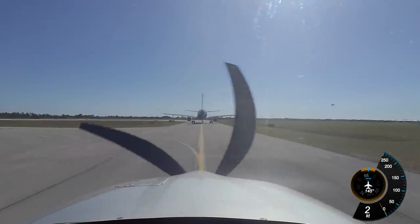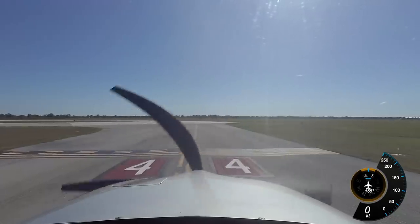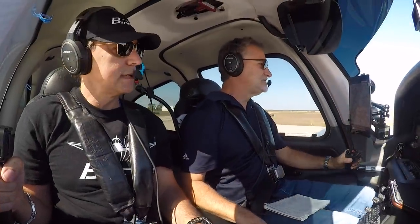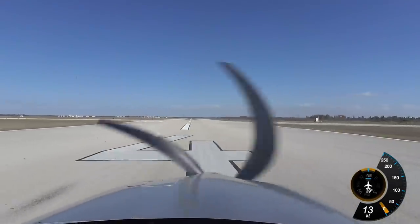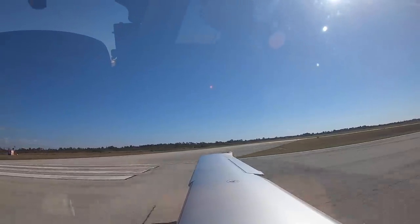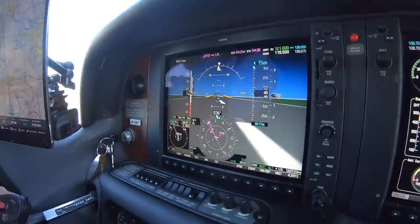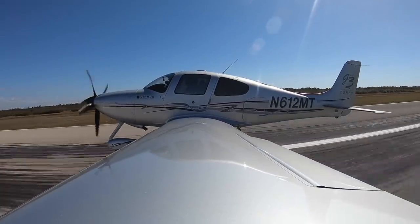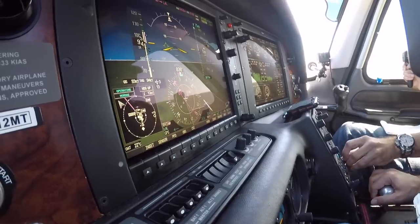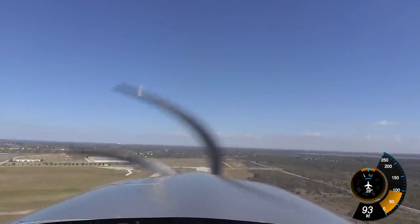ATC clears us: November 2 Mike Tango runway 4, you're clear for takeoff — no delay on the roll. We acknowledge and begin the takeoff roll. Boost pumps on, mixtures full, flash safety. We can see another airplane coming in so we need to get out of the way. Full power — airspeed alive. Right rudder called out as we accelerate down the runway.